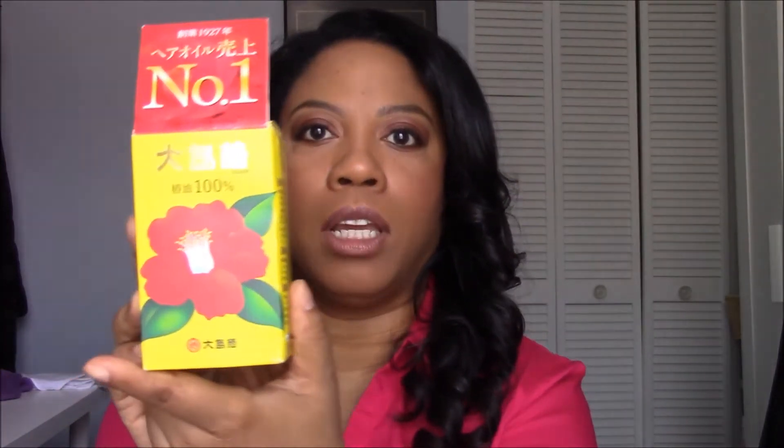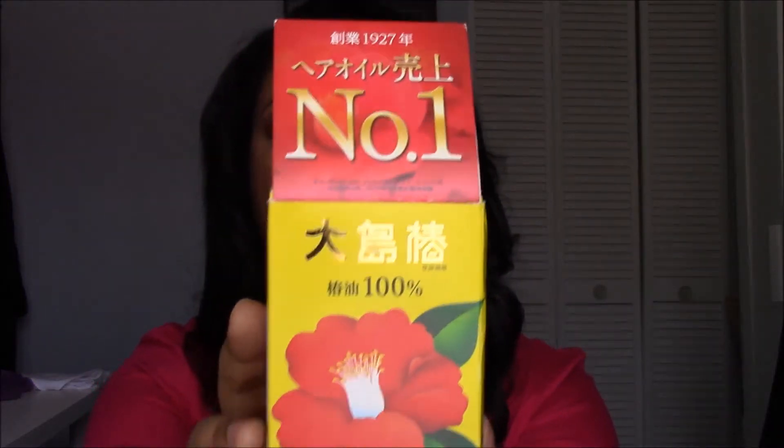What I want from a product is something that's going to put moisture into my hair, protect it, and if at all possible make it nice and shiny and healthy looking. It can't weigh it down. If it's going to be an oil or any kind of product, it has to moisturize and do its stuff without leaving my hair really heavy and greasy. I think I may have found the product — the product is Tsubaki oil.